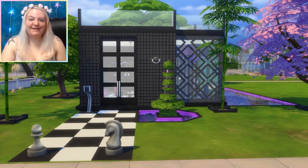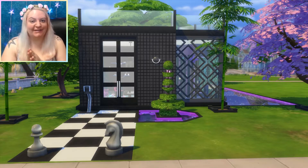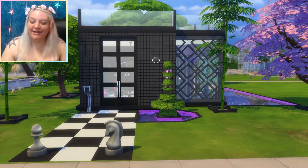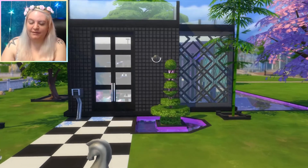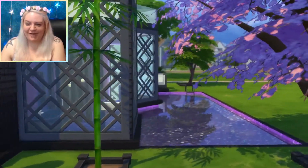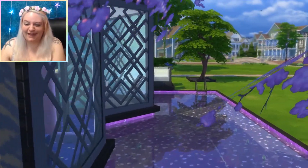Hey guys, it's Stephanie with Sim Rookie, and today we are touring a house that I built during a live stream. It's actually for a challenge called the Things I Never Use Challenge, and I was tagged to do this by my friend Tanya, aka Miss Griffey. We did this during a live stream, and I finished the only bedroom off camera because we didn't have enough time. I figured I would do a tour just to show you guys how it came out in case you missed the stream or want to see what the bedroom ended up looking like.